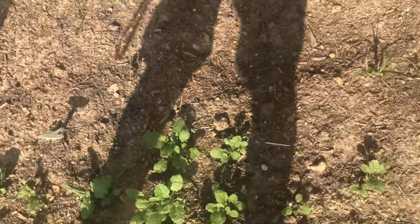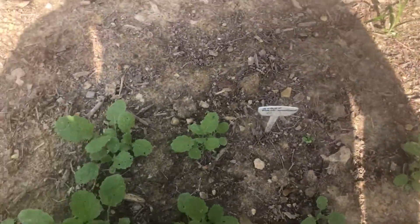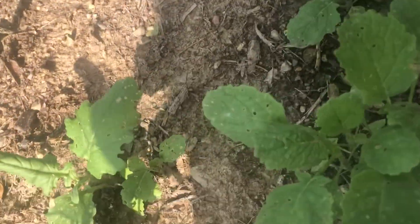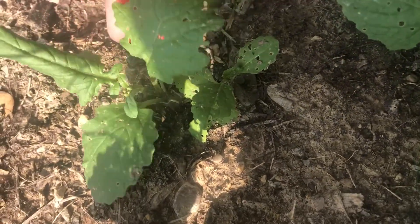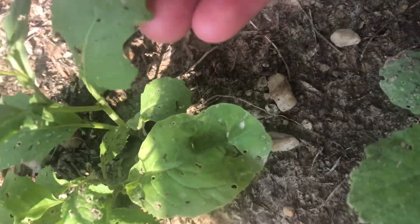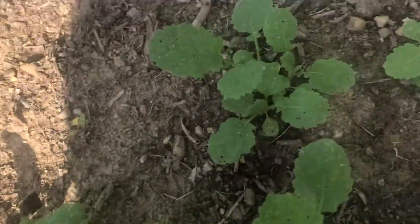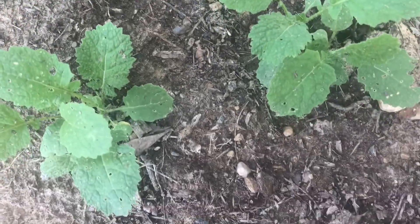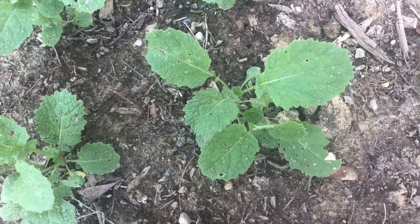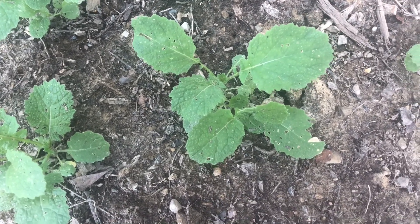Out of all the other greens I planted earlier this year, the mustard is the only one that seems to be thriving. Would you look at that — it's already going to seed, just as I expected. The mustard plants are going to seed pretty quickly. At least they sprouted, but they don't seem to handle hot weather very well.